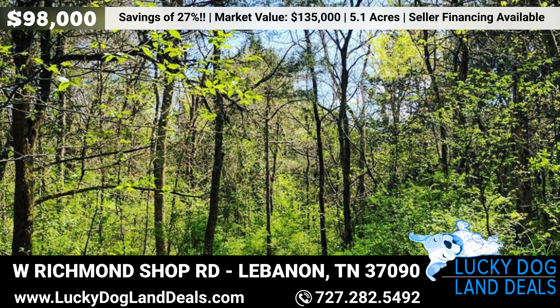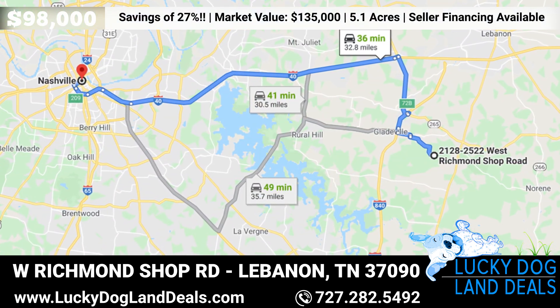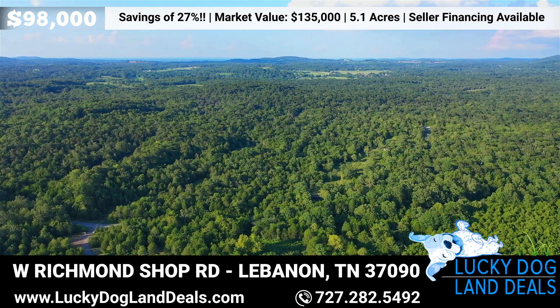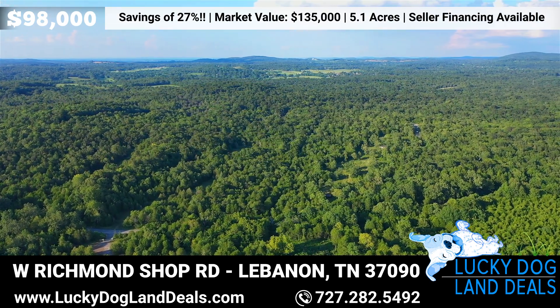An ideal location for an easy commute to Nashville, Murfreesboro, or Lebanon, all within a 20 to 35 minute drive. You're only a couple miles in either direction from I-840 or US-231 Lebanon Pike Murfreesboro Road.